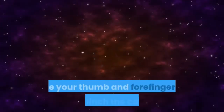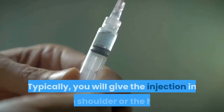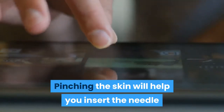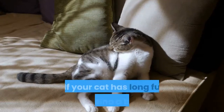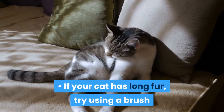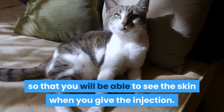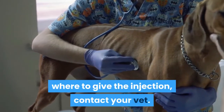Prepare the cat's skin. Use your thumb and forefinger to gently pinch the cat's skin. Typically, you will give the injection in the shoulder or the hip. Pinching the skin will help you insert the needle and will also numb the area a bit. If your cat has long fur, try using a brush or comb to gently part the hair so that you will be able to see the skin when you give the injection. If you aren't sure where to give the injection, contact your vet.